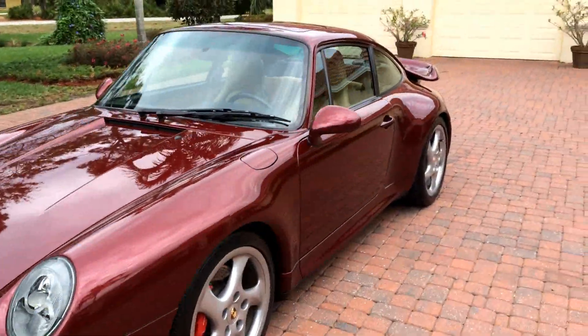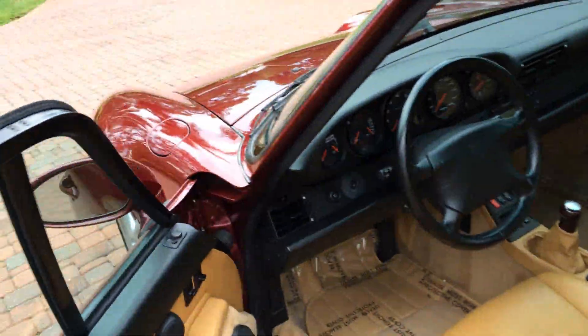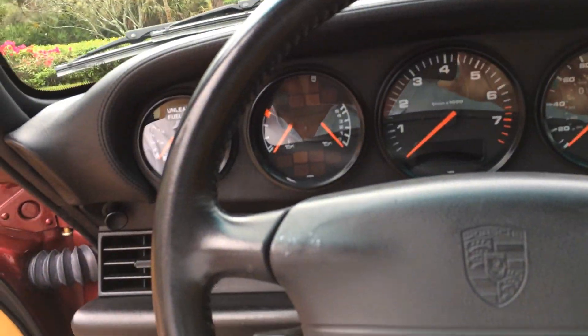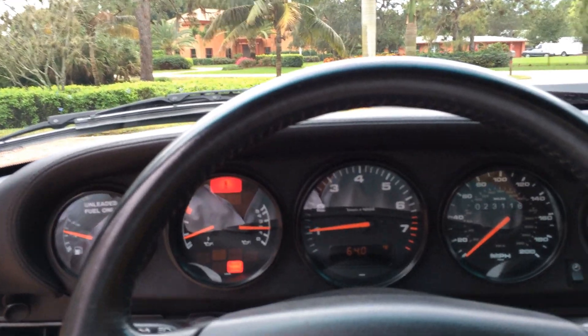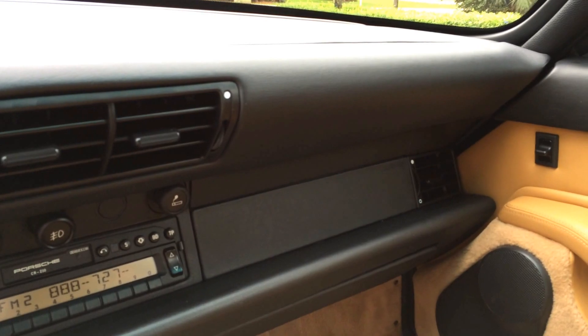Let me give it a start for you. Get the alarm off. You can see it runs nice and smooth — no issues at all. Everything as it should be. The headliner is nice and tight. It has a big sunroof.